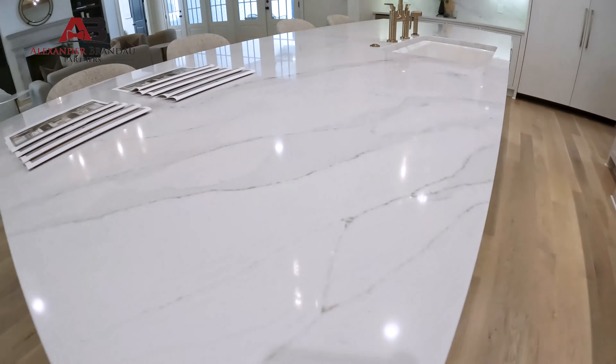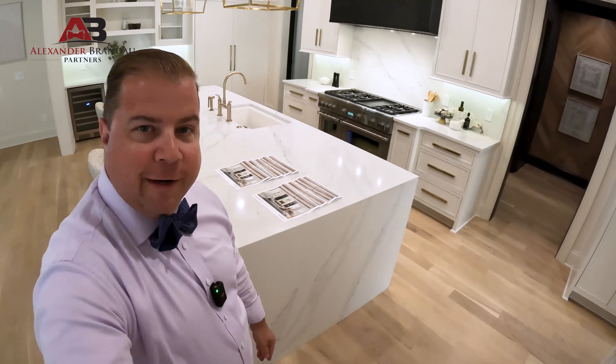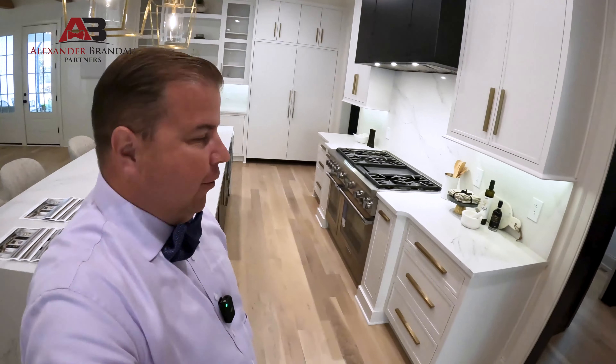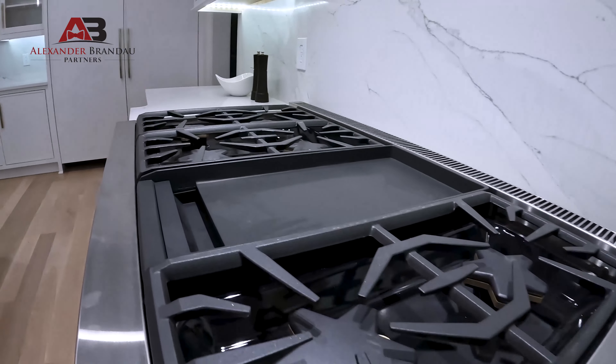Look at all of this — really generous countertop with waterfall edges, plenty of room to see how you could use this on a daily basis. That's a key thing we look for when looking at properties: how does this house actually live when you live in it? This one would live really nicely. We've got a six-burner range plus the griddle.